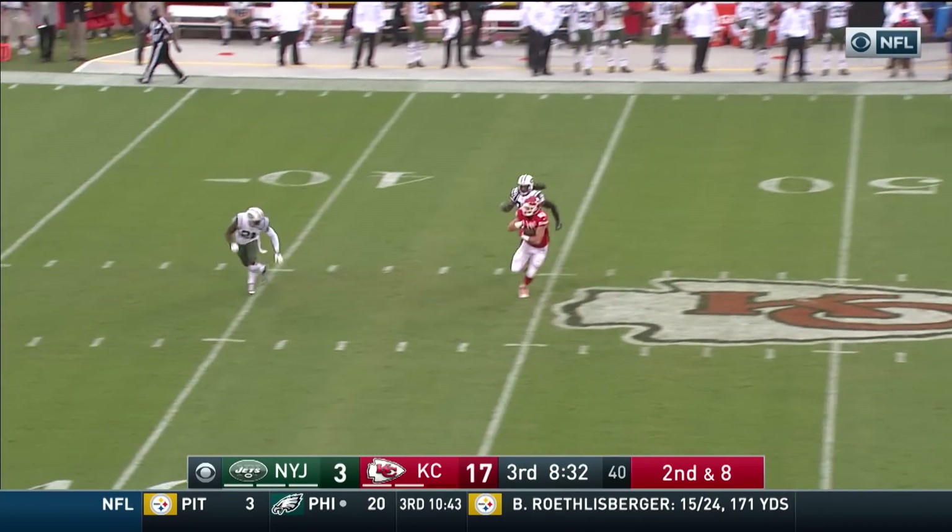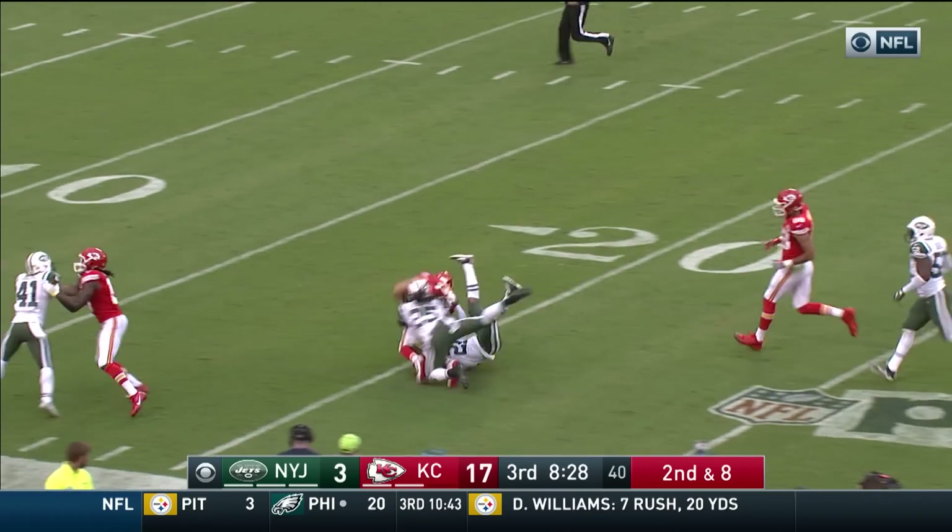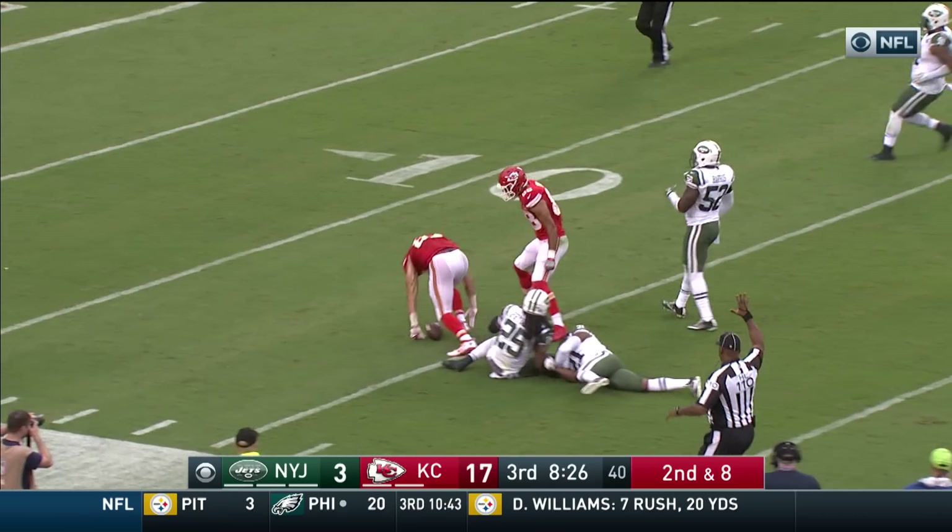Alex Smith on the slant — it's there again. Kelsey. 35, 30 — runs over a defender inside the 20-yard line.